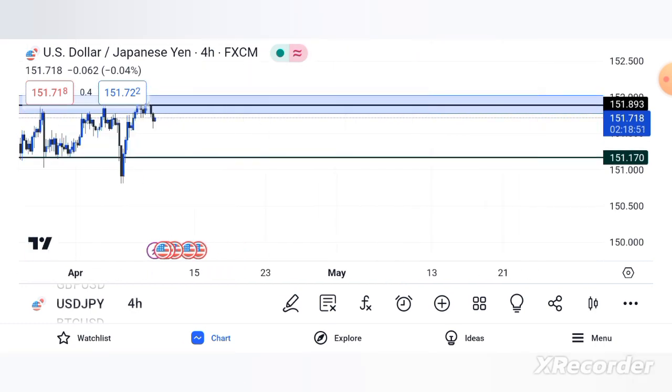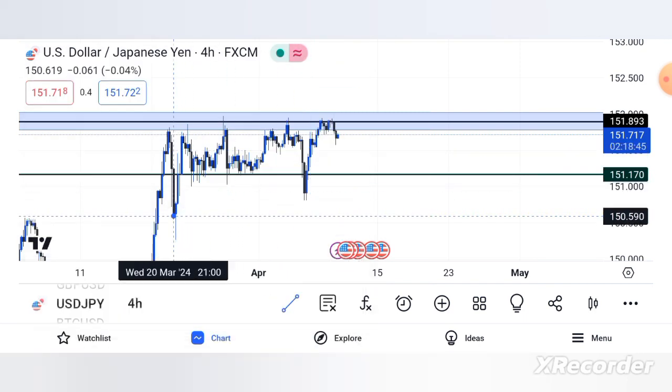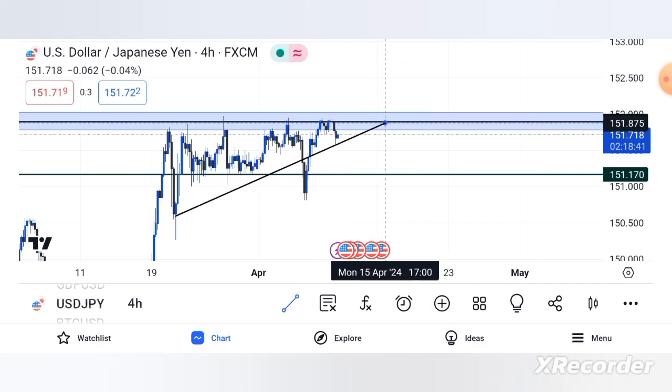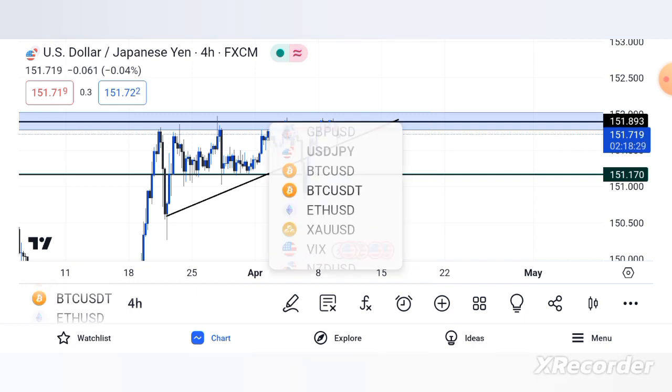So USD/JPY might be a sell tomorrow, but I'm not saying it will definitely sell — I'm saying there's a possibility. This is an 80% chance that we're going to sell. I can see a sell for tomorrow on JPY if things don't change from the way I see it right now. Let's move on.